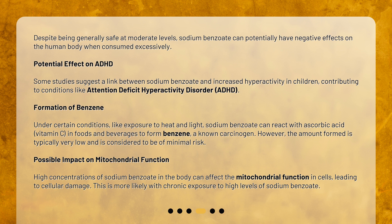High concentrations of sodium benzoate in the body can affect the mitochondrial function in cells, leading to cellular damage. This is more likely with chronic exposure to high levels of sodium benzoate.